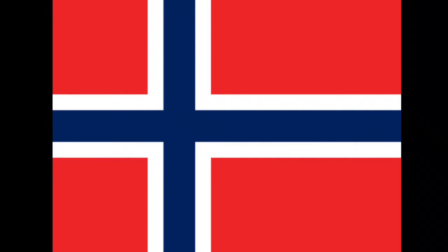It was created by Fredrik Meltzer and was first put to use on 17 May 1821. The color blue in the Norwegian flag symbolizes peace, cooperation and truth. The red symbolizes the blood of the revolution and the white symbolizes freedom. The colors symbolize freedom because free countries such as the United States and France had these colors in their flag.